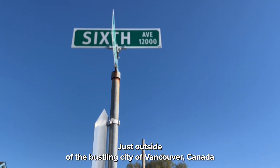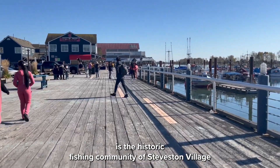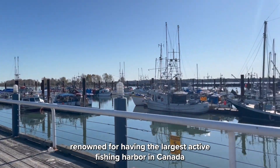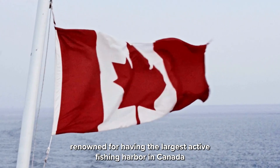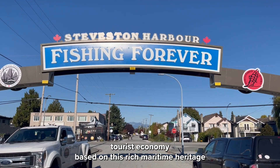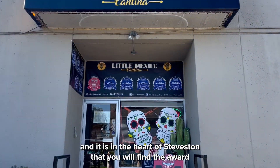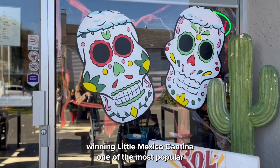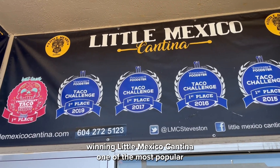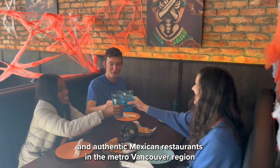Just outside of the bustling city of Vancouver, Canada, is the historic fishing community of Steveston Village. Renowned for having the largest active fishing harbor in Canada, Steveston Village also has an active tourist economy based on this rich maritime heritage. And it is in the heart of Steveston that you will find the award-winning Little Mexico Cantina, one of the most popular and authentic Mexican restaurants in the metro Vancouver region.